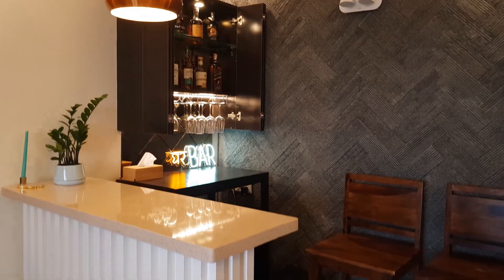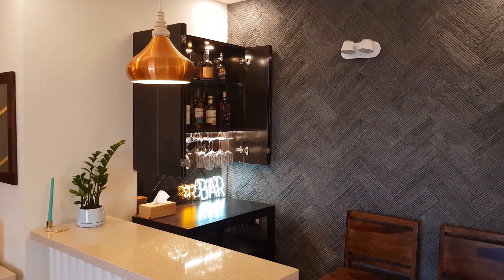We wanted the bottles and everything not to be fully visible and open during the daytime, so a door was designed with a unique hinge in between that allows the door to fold up. That's something we really liked.